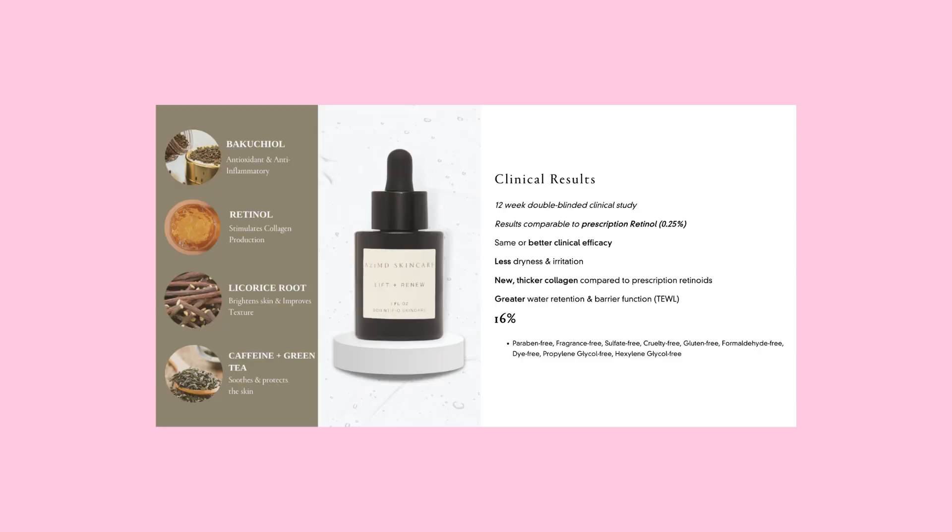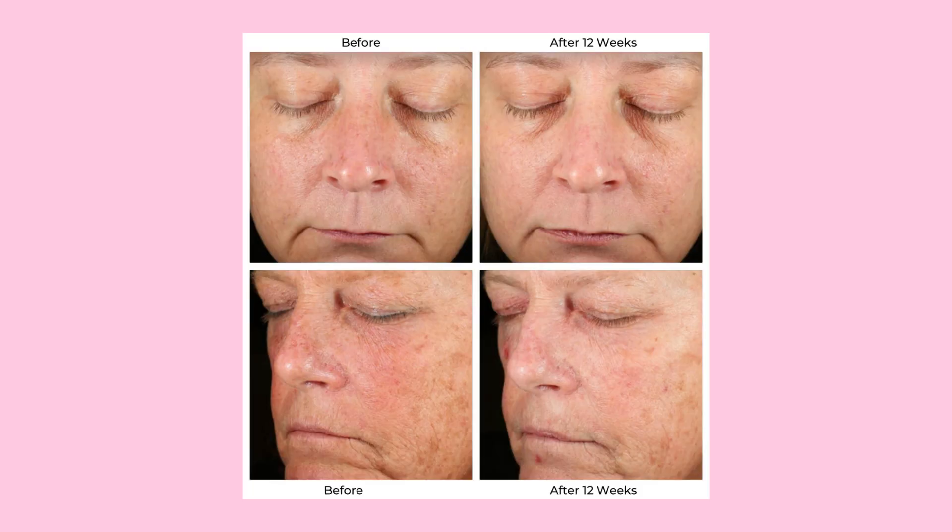I find Lift and Renew retinol serum to be one of the best retinoids on the market. We've done skin biopsies comparing it to prescription tretinoin 0.025% and it shows very similar efficacy — increased collagen, elastin, and better quality skin under the microscope. It's less irritating than prescription retin-A and there's a lot of science behind the formulation. It gives my skin a nice glow, but remember: don't use it with lots of other actives and don't exfoliate on the same night.